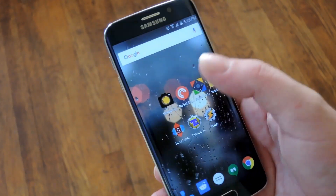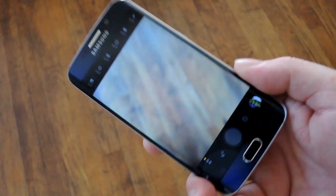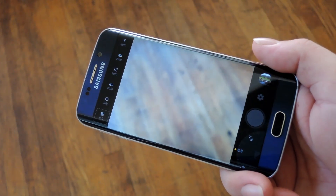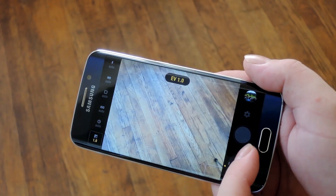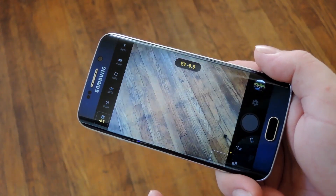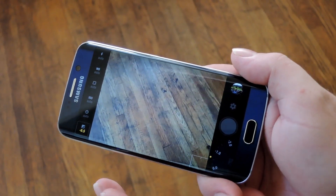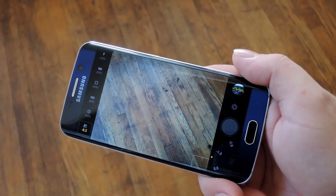First up is Manual Camera which will run you $2.99. This one actually uses Android 5.0 and up's new Camera 2 API to provide a lot of manual controls for your photos. You've got an exposure dial over here, you can set the white balance manually, and you can even manually adjust the focus distance so it gives you full control over your camera like nothing else.